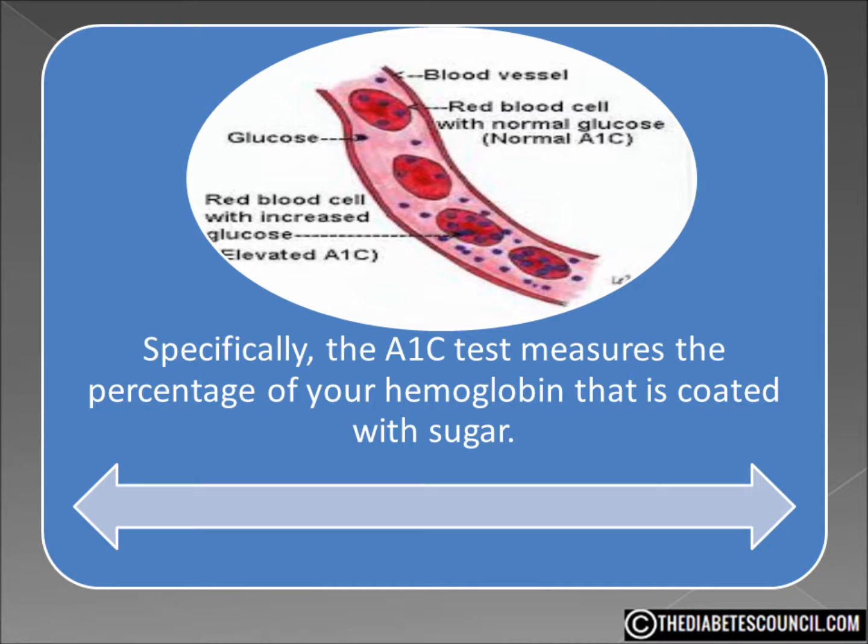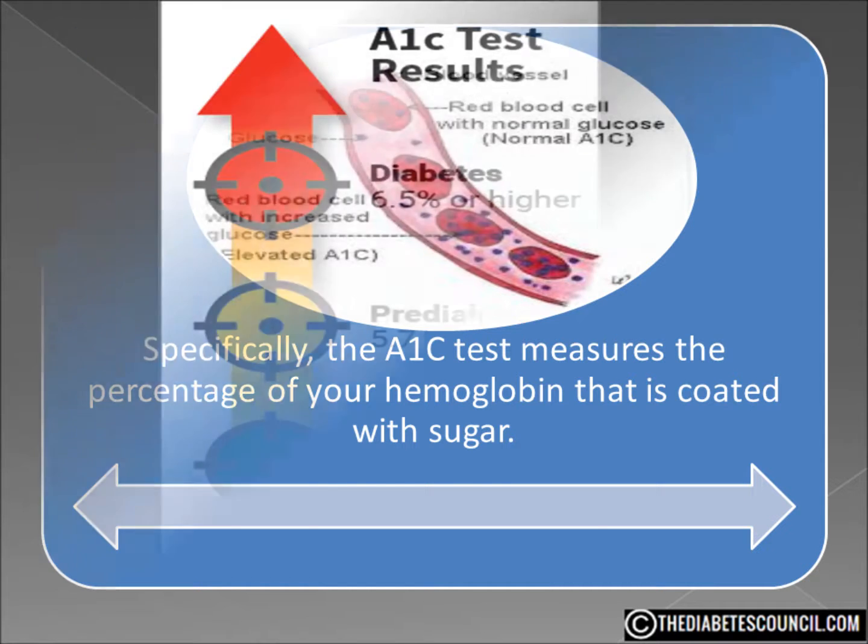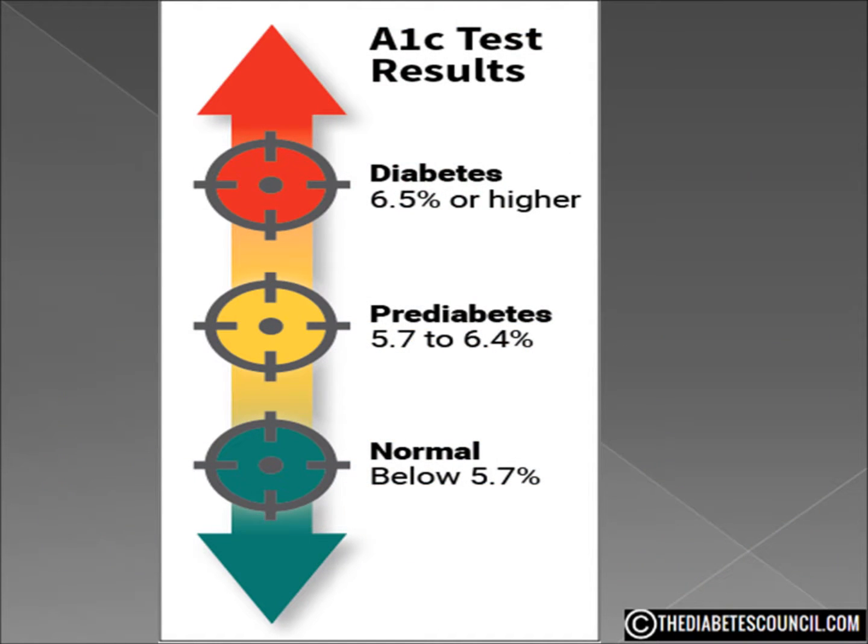The A1C is a percentage of the average blood glucose level, measured in milligrams per deciliter. For someone without diabetes, your A1C would be about 5.7 or below. When the A1C test is used to diagnose diabetes, an A1C level of 6.5 or higher on two different tests will yield a diagnosis of diabetes. A result between 5.7 and 6.4 would give a diagnosis of pre-diabetes, meaning a high risk of developing the disease.